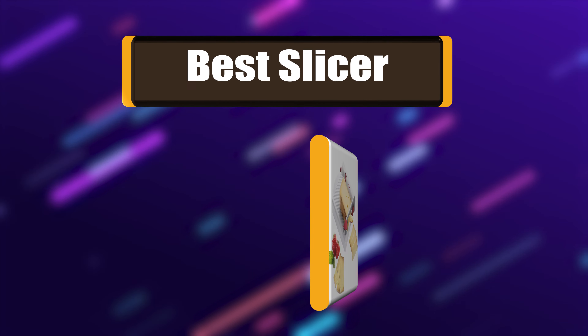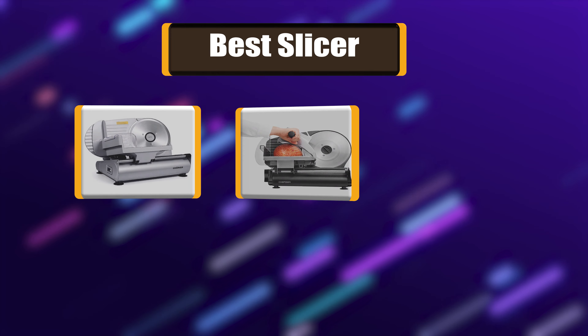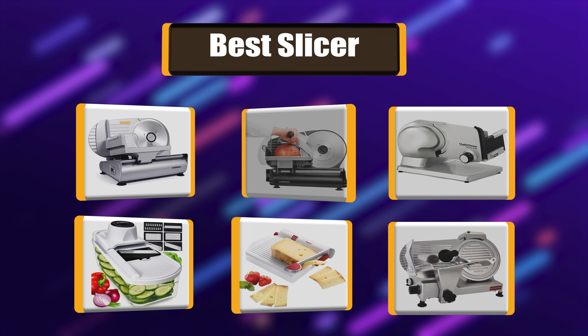Hello. I have picked the perfect list of the best 7 slicers based on price, ease of use, durability, functionality, etc. Let's get started.